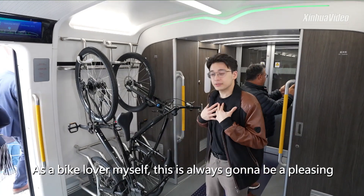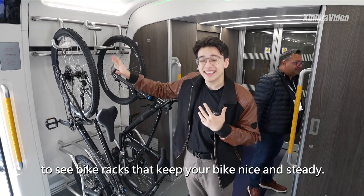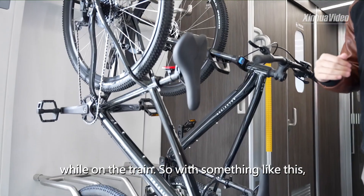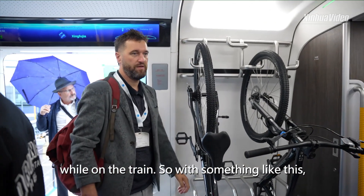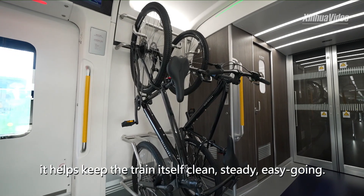As a bike lover myself, this is always going to be a pleasing thing to see — bike racks that keep your bike nice and steady. You don't have to worry about them falling over while on the train. With something like this, it helps keep the train itself clean, steady, and easy going.